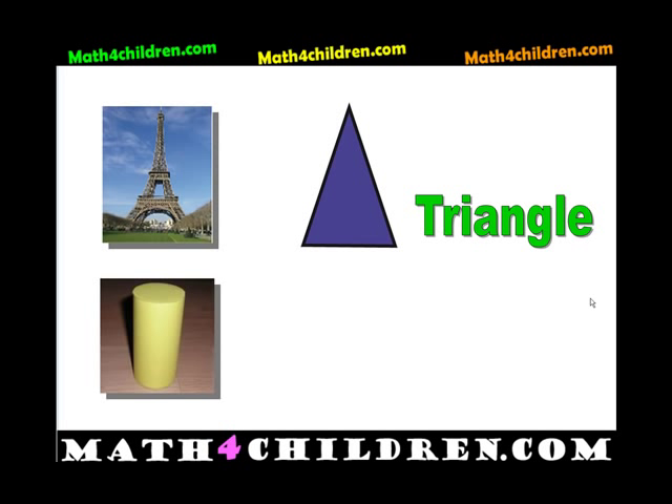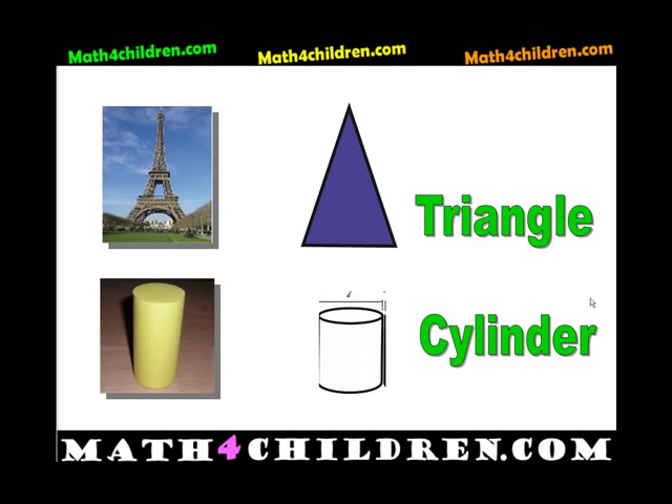And what shape do you think this is? I think that's a cylinder.